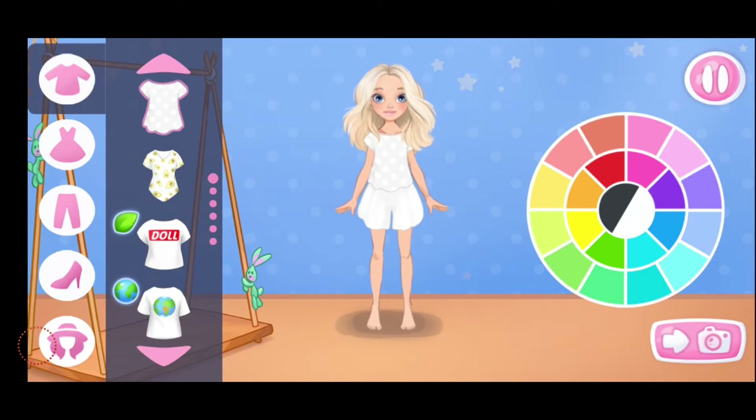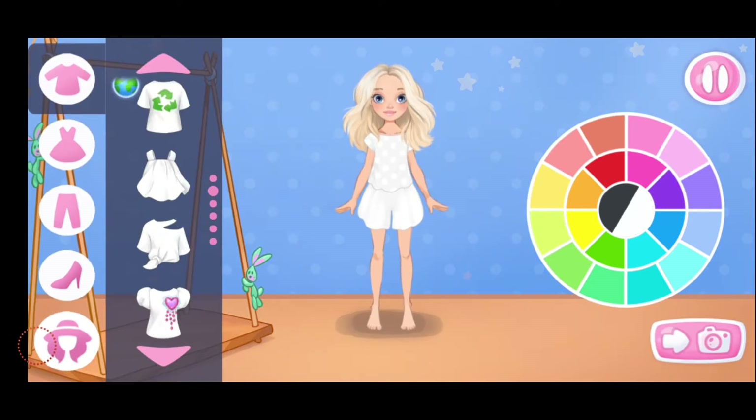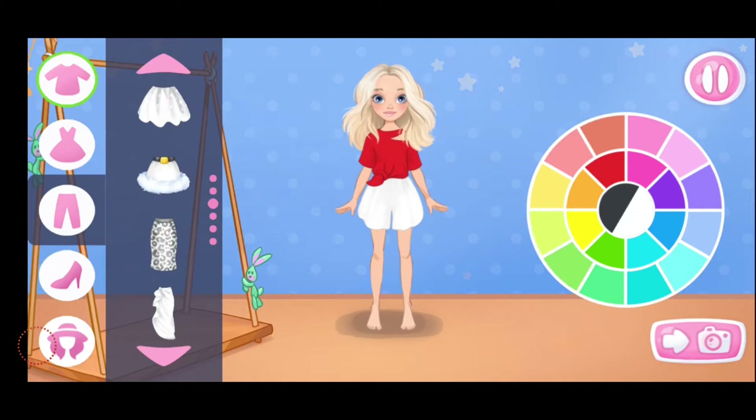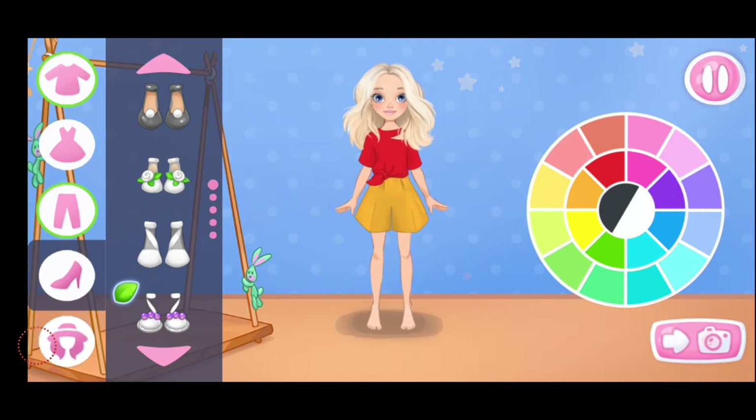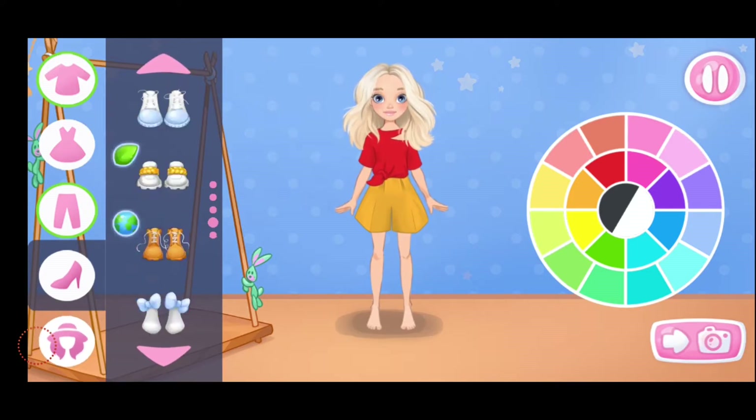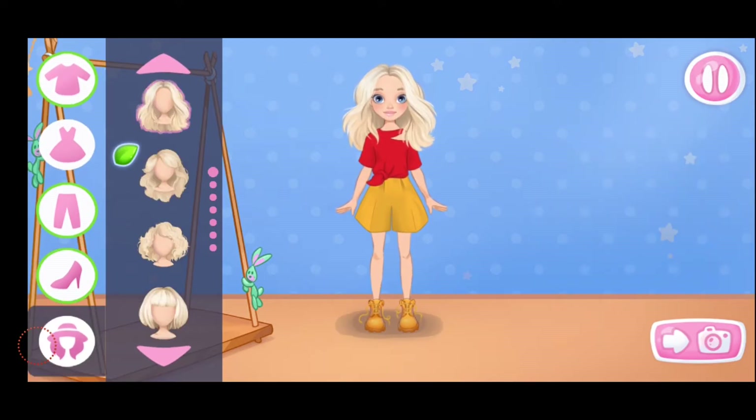Help Emma choose an outfit for her photo shoot. Let's choose a top. The color matches well. Let's choose a skirt or pants. Which color will you choose? That's it. Let's choose some shoes. Let's define the color. Amazing. Let's choose a hairstyle.